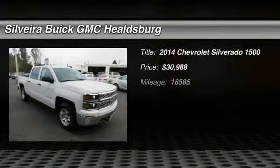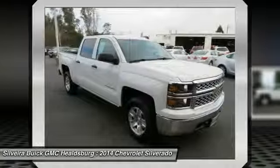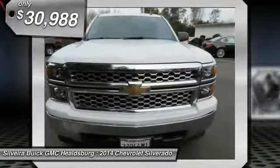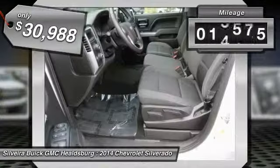The 2014 Silverado 1500. The Chevy Silverado 1500 has the lowest cost of ownership of any full size pickup and is priced below $35,000. This vehicle has less than 20,000 miles.